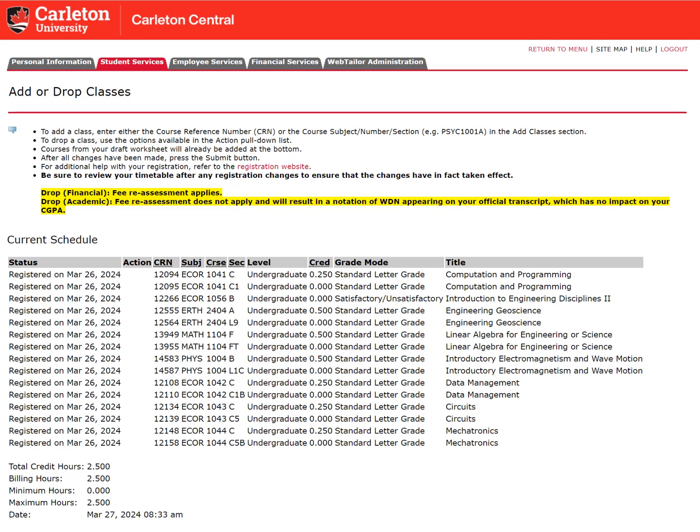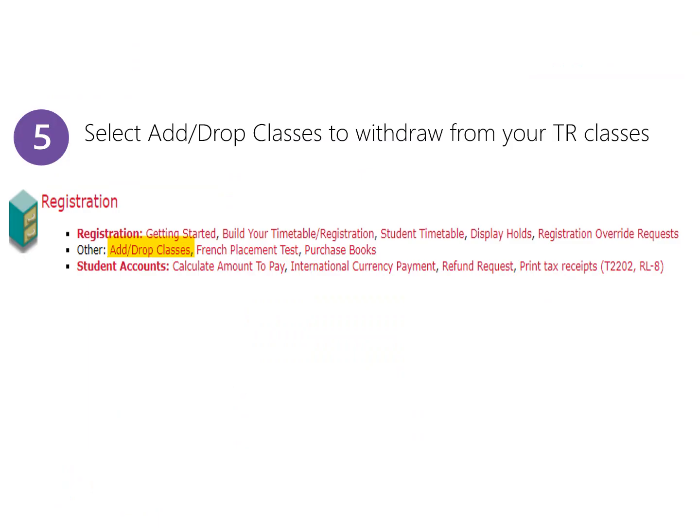After you click Proceed to Registration, you will be brought to the Add or Drop Classes page. Navigate to the bottom and click Submit to register for your classes. Once you've clicked Submit, the status on the left-hand column will have changed to Registered. This means that you've successfully registered in those courses. Next, go back to the main page of Carleton Central and select Add slash Drop Classes to withdraw from the courses you already have credit for.